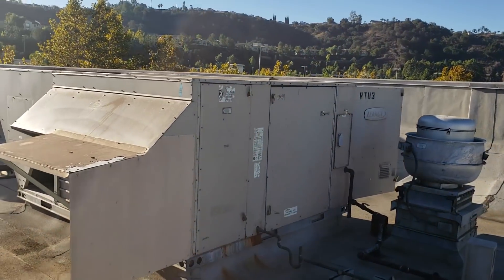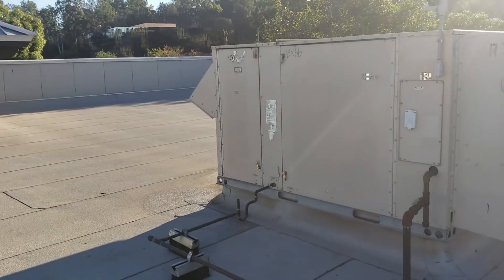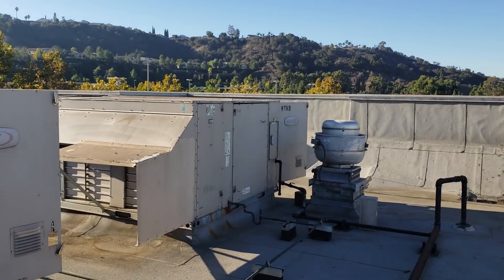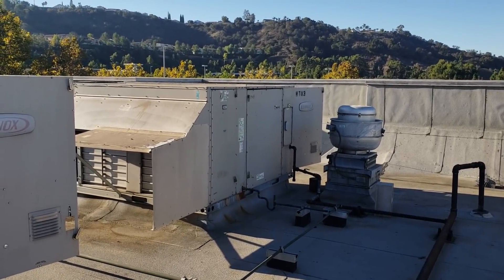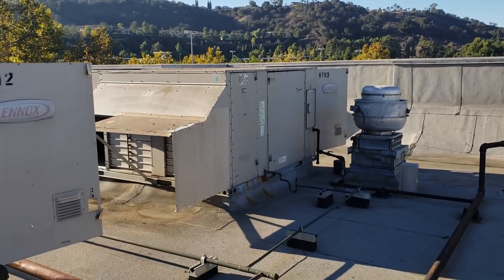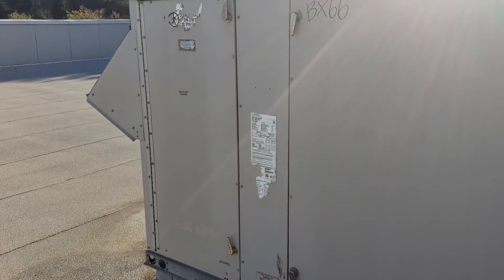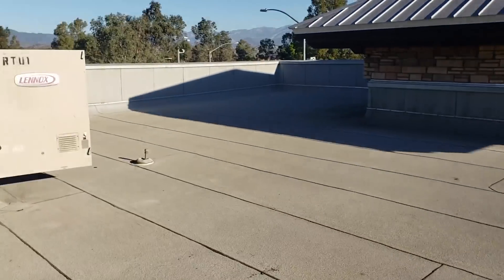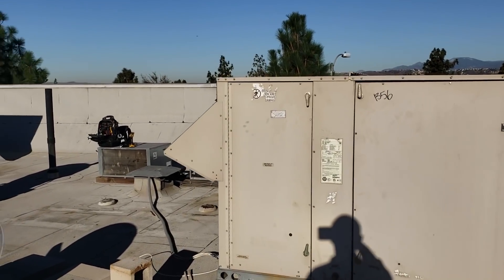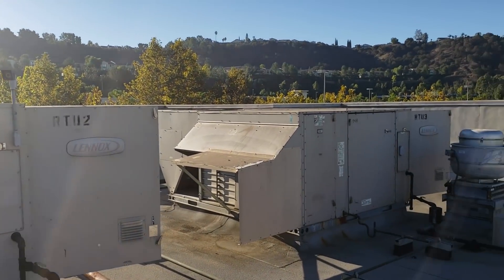I'm also going to recommend installing full economizers on the other two ACs. Right now I have the kitchen AC open 100%, so it's only pulling outside air and none of the building return air, which hurts efficiency — they'll struggle in the kitchen in summer. If I put full economizers with top and bottom dampers on the other two units, I can close the kitchen one down a bit, open the others more, and properly balance the building.